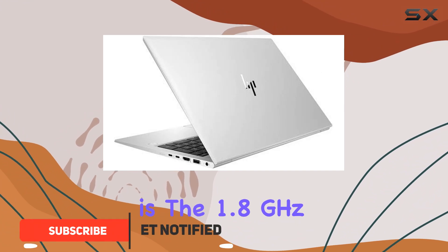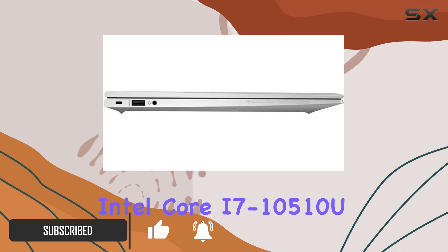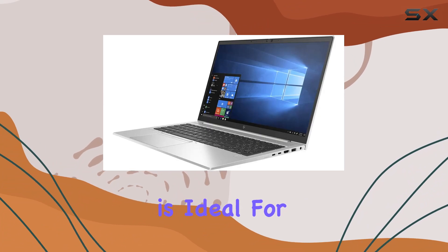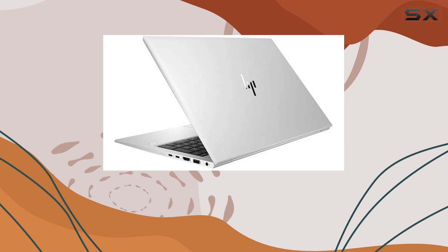At the heart of this device is the 1.8GHz Intel Core i7-10510U Quad-Core Processor. This CPU, known for its balance between power and energy efficiency, is ideal for professionals who need to manage heavy workloads without compromising battery life.